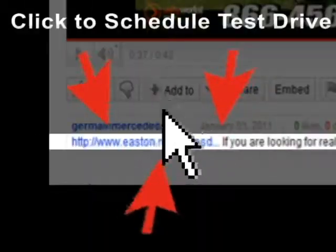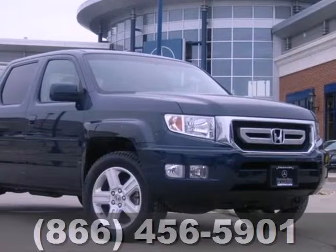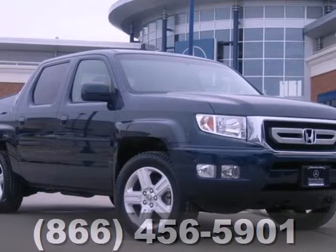Click the link below to schedule a test drive. It's a 2011 Honda Ridgeline.